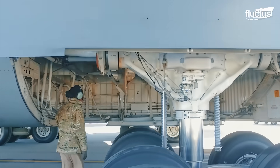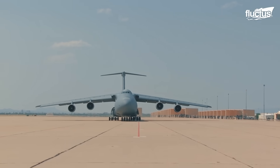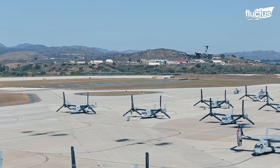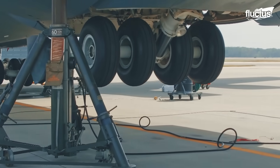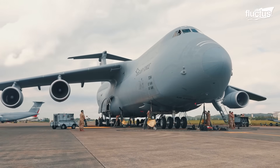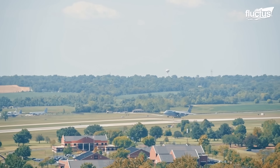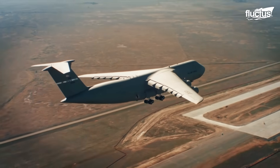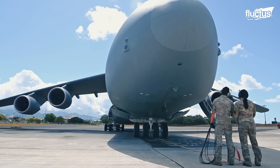The landing gear system of the C-5 is equally remarkable, comprising 28 wheels, a single nose strut, and four main landing gear bogies, engineered for high flotation. Each gear assembly features free-wheel casting for smoother ground handling. Moreover, the landing gear can be independently raised, simplifying maintenance tasks such as tire changes and brake inspections. Together, these systems provide the C-5 with unparalleled global reach, allowing it to take off and land in a wide variety of environments.